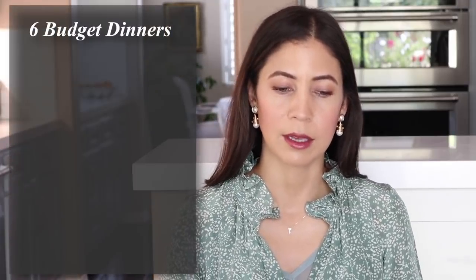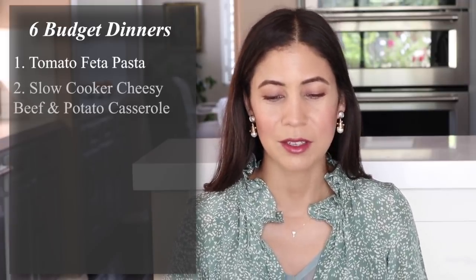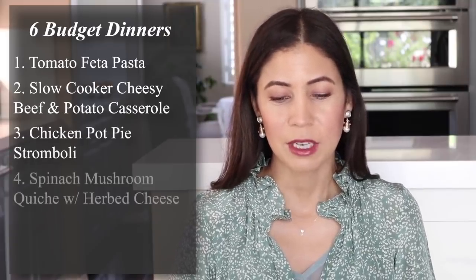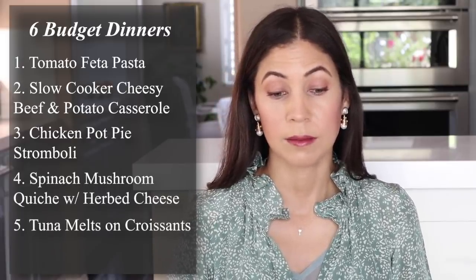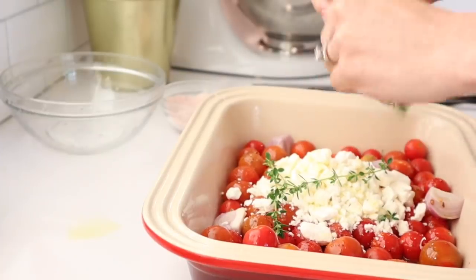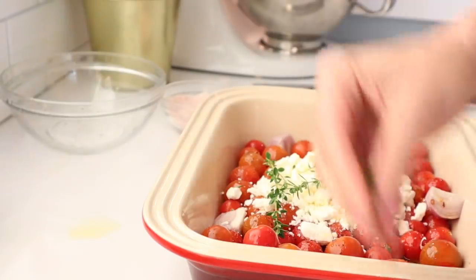Today I'm going to be making: tomato feta pasta — that viral TikTok recipe — slow cooker cheesy beef and potato casserole, chicken pot pie stromboli, spinach mushroom quiche with herbed cheese, tuna melts on croissants, and clam chowder. Let's start with the tomato feta pasta. This is a very popular recipe that went viral on TikTok. It's delicious and very cost-effective. I'm breaking down the cost of all of these meals for you, and you will see them on screen.